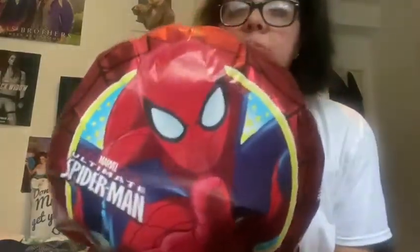The first one I'm going to show you is the Spider-Man balloon. As I mentioned before in my video, I did get a balloon but I forgot to show you guys. This one is a bit deflated now because I got it on the 17th and it's the 25th now. I did like it — I love Spider-Man.